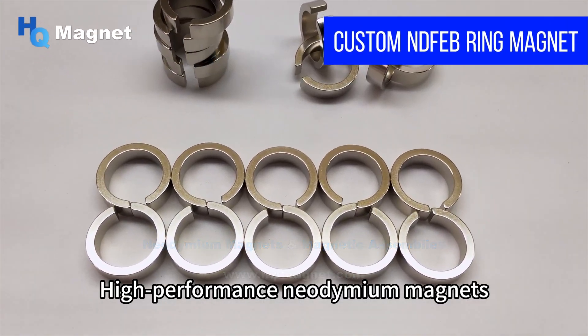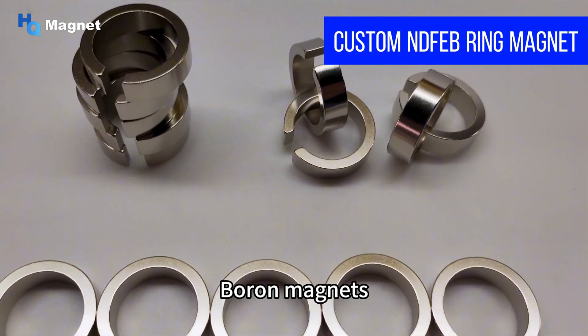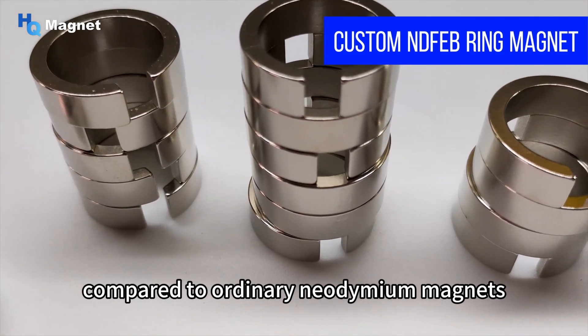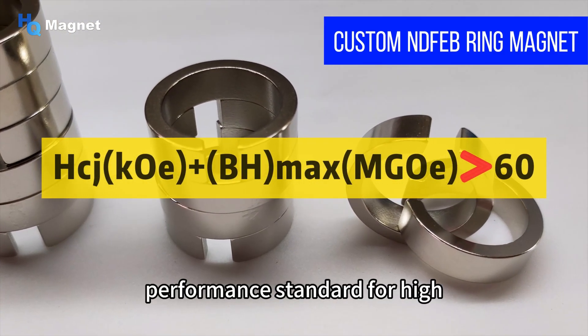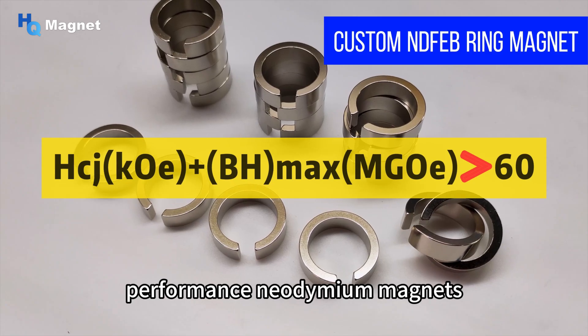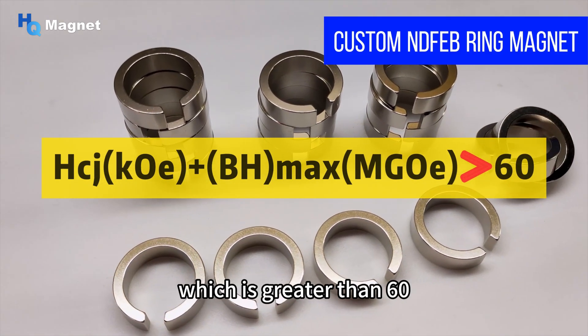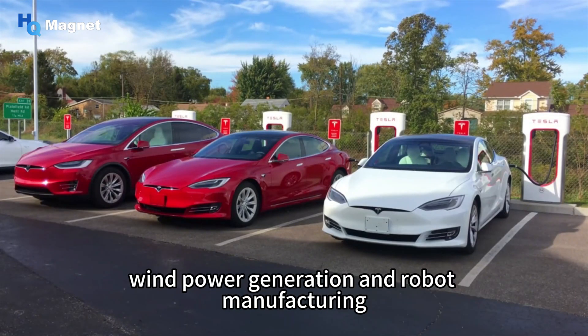High-performance neodymium magnets, also known as high-performance neodymium iron boron magnets, have higher magnetic energy product and coercivity compared to ordinary neodymium magnets. Generally, the performance standard for high-performance neodymium magnets is set as the sum of the intrinsic coercivity and the maximum magnetic energy product being greater than 60.